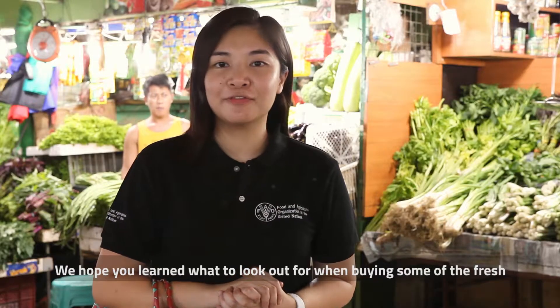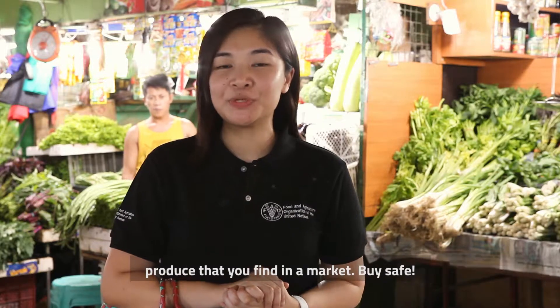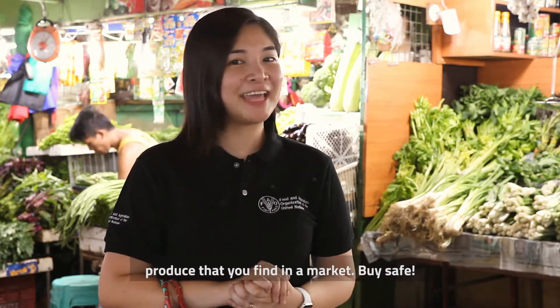We hope you learned what to look out for when buying some of the fresh produce at the market. Bye safe! Bye!